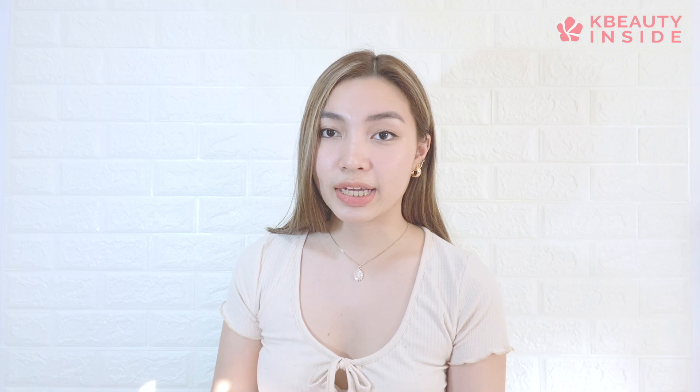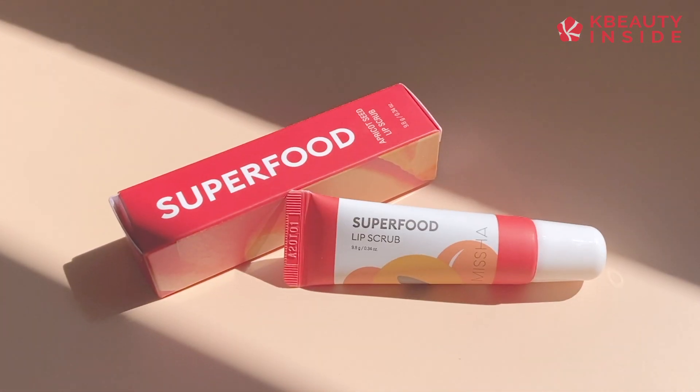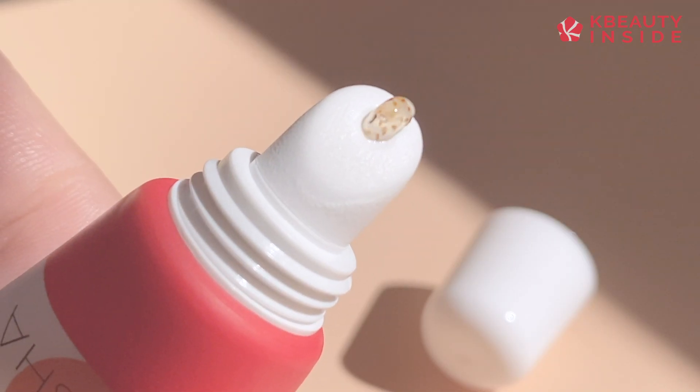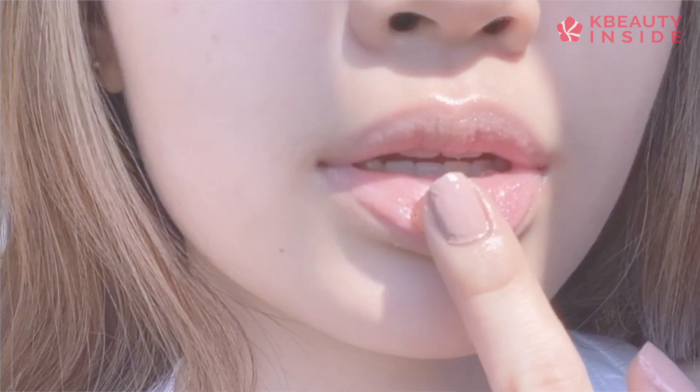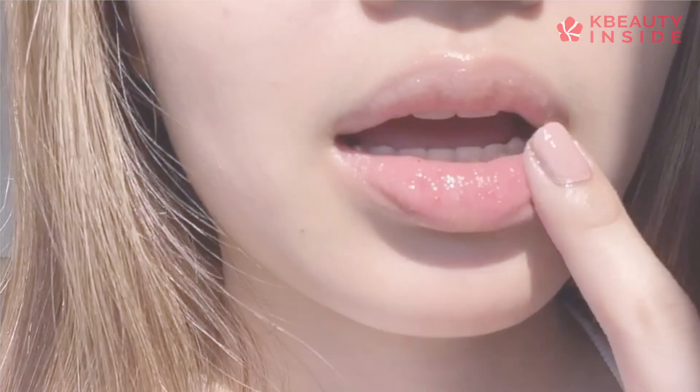Like every other part of our body, lips need a good dose of exfoliation, and this Missha Superfood Apricot Seed Lip Scrub is a real deal because not only does it remove the dead skin on my lips, but it also smooths out and makes my lips softer.